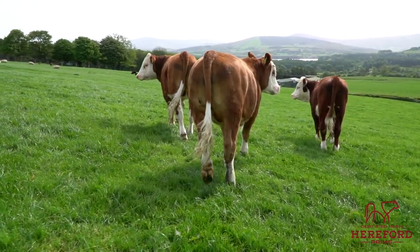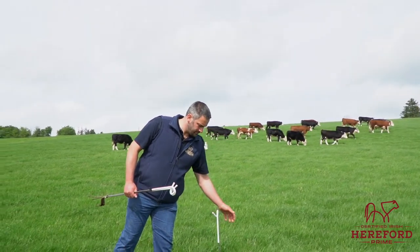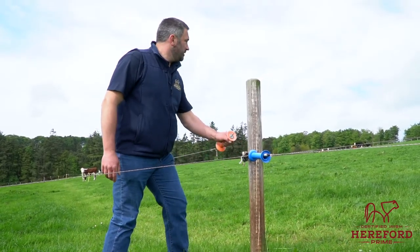Mainly it's Hereford store to beef, and I've some calf to beef in the system as well. I work full-time with Hereford Prime in operations — day-to-day operations is the main part of my role, and that includes administration and the membership database of all our members.